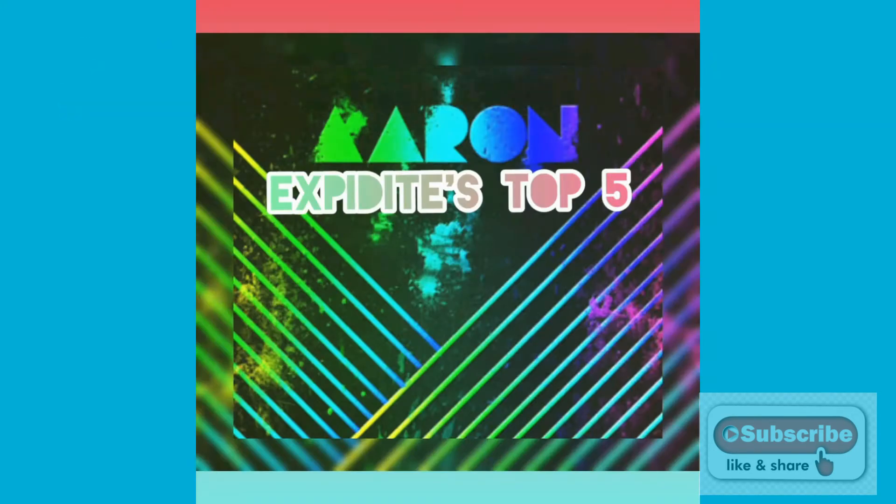Welcome to our channel. Today we are going to talk about some very beautiful top 5 beautiful snakes.